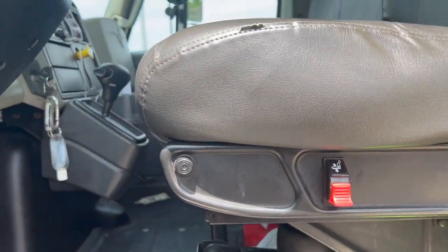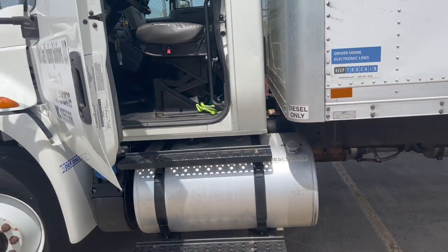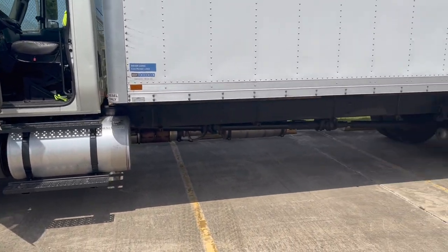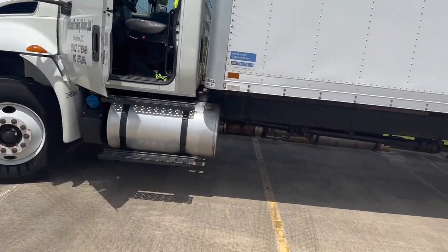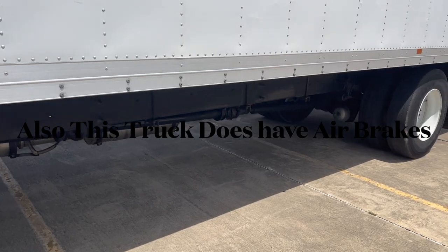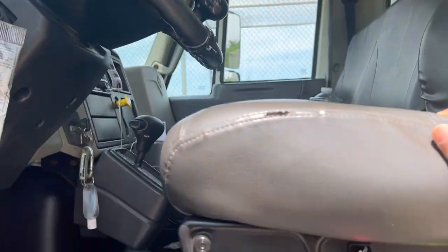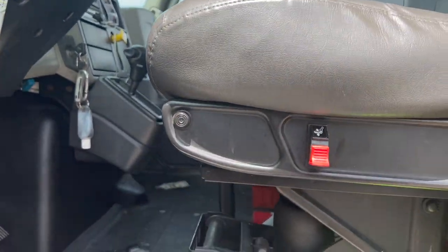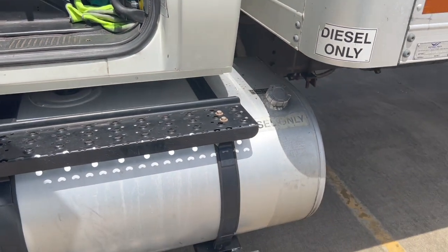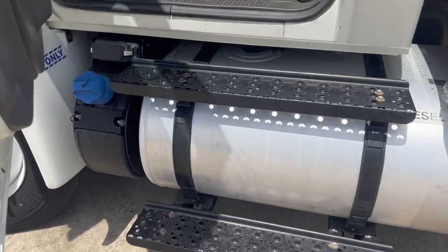The actual truck itself is not air ride — that's what a lot of people don't like about this particular model. It makes the ride a little bit stiff. But the seat itself is air ride, so the driver is usually more comfortable. It really is not that bad to me because you just kind of bounce with the bumps. It is a rougher ride than some of the other competitors out there.